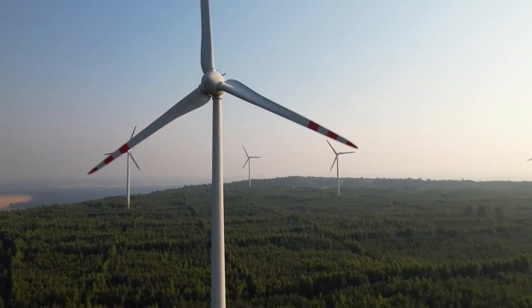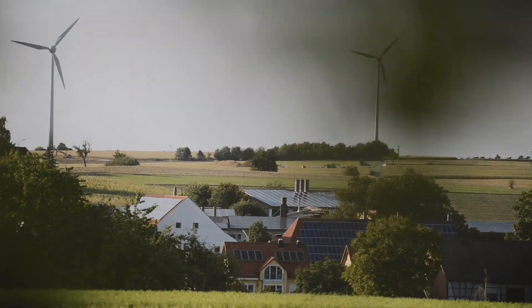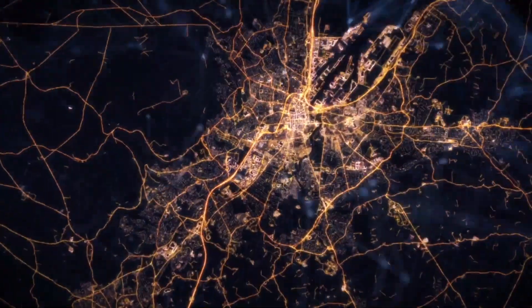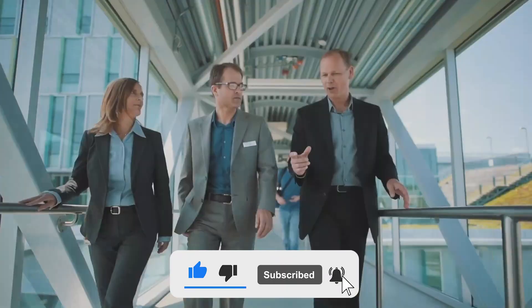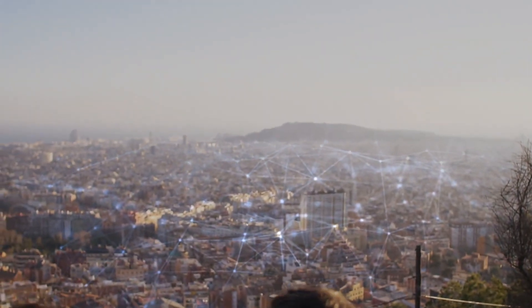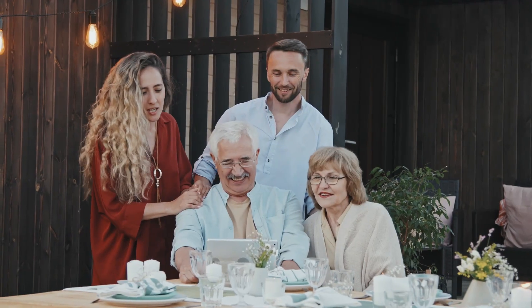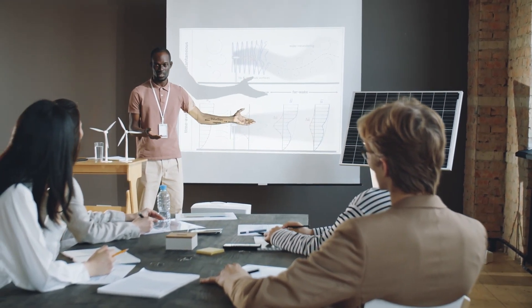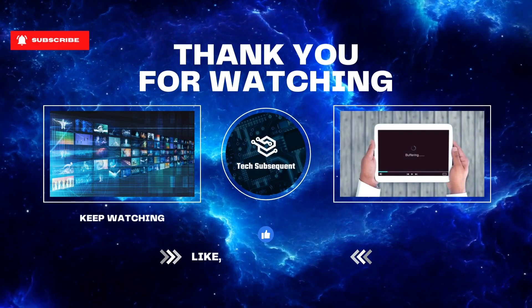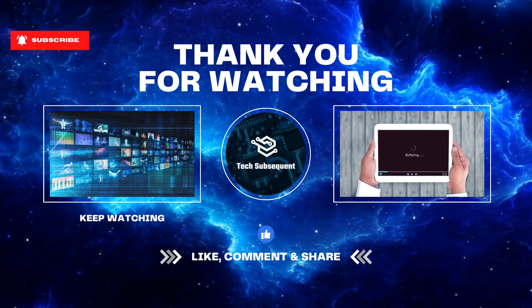We hope you've been inspired and educated by our investigation of clean energy technologies. Understanding and adopting renewable energy is the first step towards a more environmentally friendly and sustainable world. Remember to use the like button if you found this video insightful and helpful. Subscribe to our channel to stay up to date on the most recent advancements in sustainable development and clean energy. Share this video with your friends and family to spread the word about a cleaner, brighter future. When we work together, we can achieve great things. Thank you for your time.